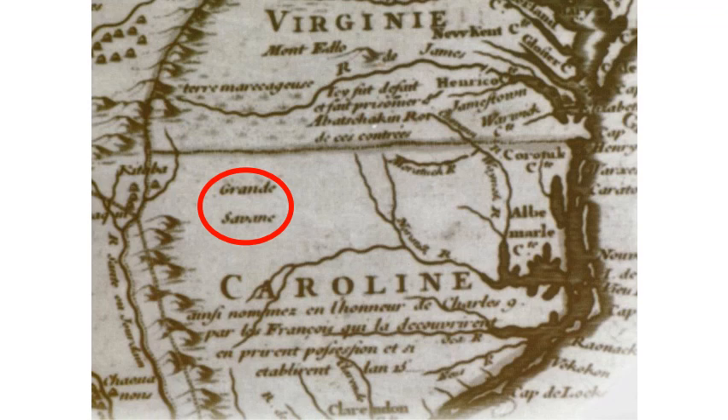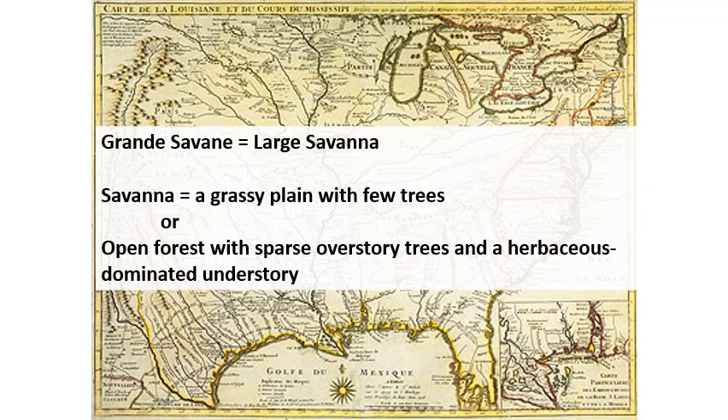This is essentially an open forest structure with an early successional, herbaceous-dominated community at the understory level. That structure is really important for a lot of our wildlife species in the east. If you look up these terms, here are some definitions that you might find.